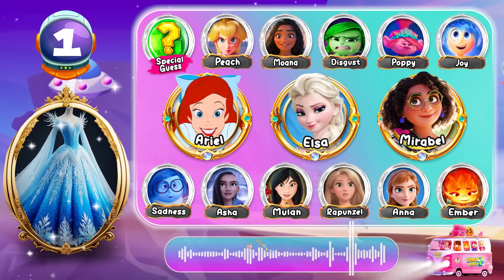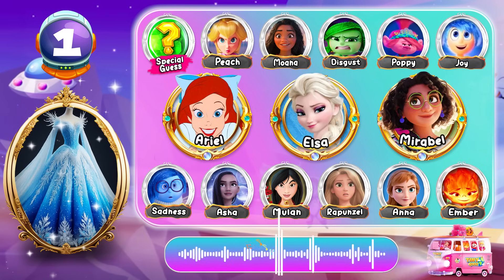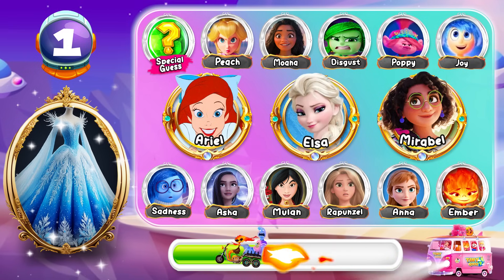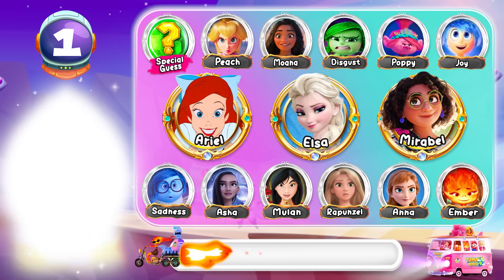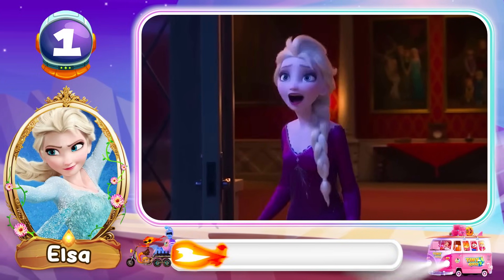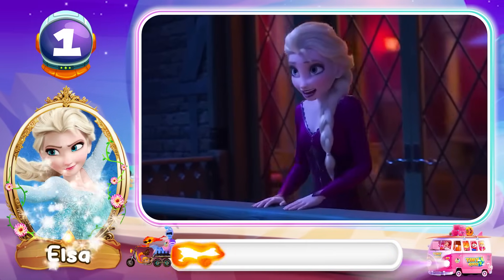Round 1! Can you guess who wears this dress? Oh, wow! That's Elsa! Into the yellow!